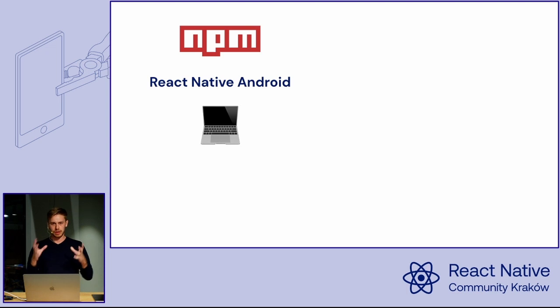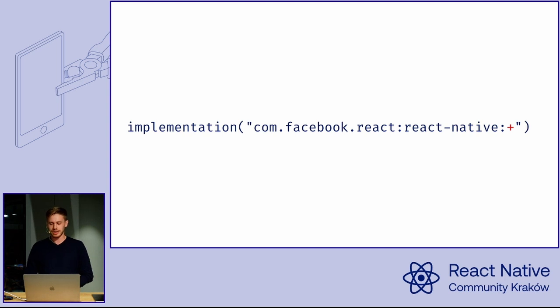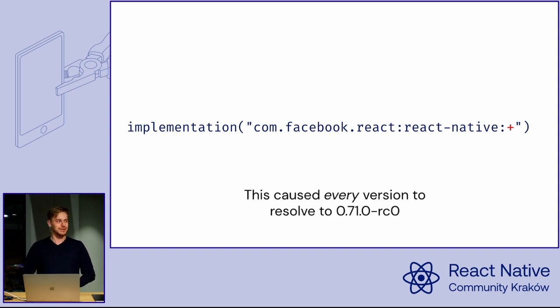The solution was to compile this code and upload it to a Maven repository, so you would only need to download pre-compiled code and use it as is. Unless you have a nasty bug — can you see it? It's the plus at the end. This line of config says: use the newest version of React Native Android. It was working fine for years on local machines, but the moment the React Native team uploaded the Facebook React Native library to Maven, it resulted in fetching the newest version for every single build, which broke every single build in the world.